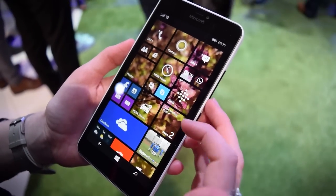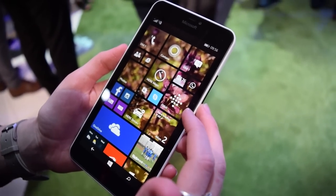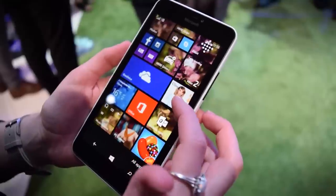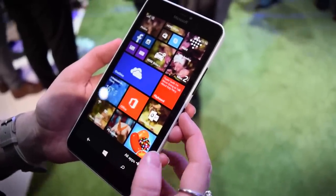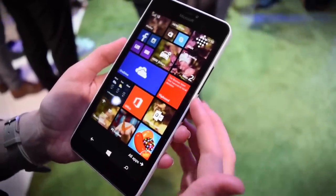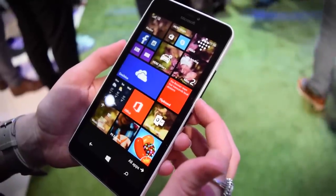This also has 1GB of RAM and it comes with 8GB of internal storage built right in. But you can also get 30GB of OneDrive cloud storage, and there's a microSD card slot that's expandable up to 128GB.